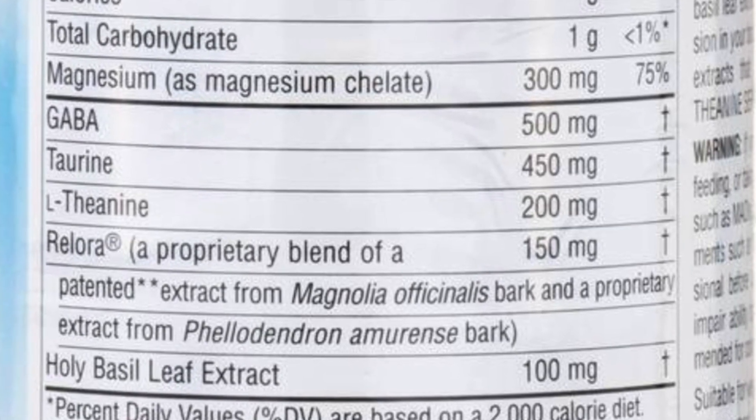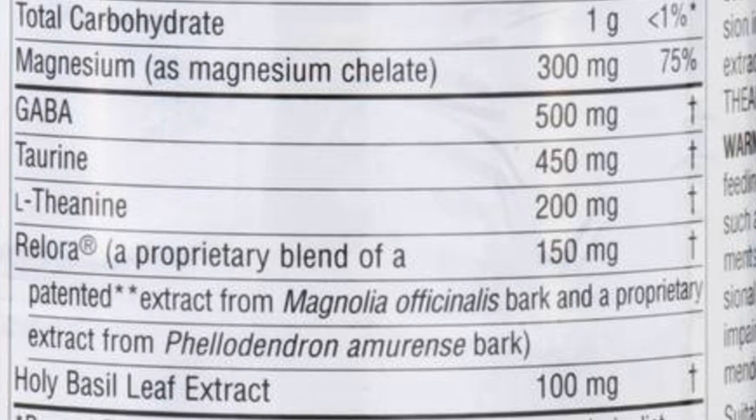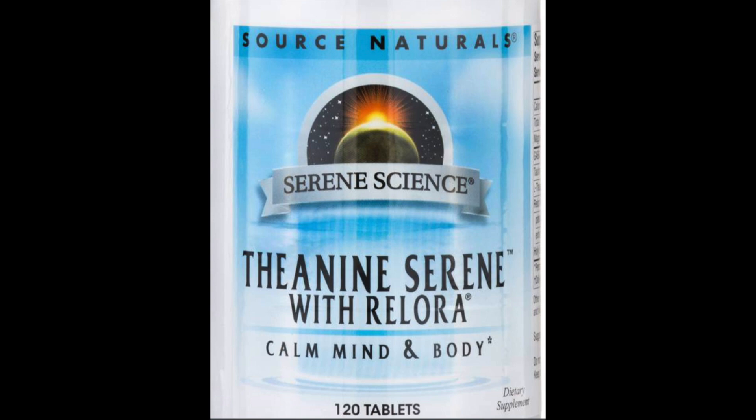I want to point your attention to a supplement that I used to take that seems to have literally every single ingredient you need to improve your REM sleep. Going down the list, it has magnesium, GABA, taurine, L-theanine, and Relora. This is definitely a great supplement. I have no affiliation with this company, but why buy five different supplements when you can get it all together in one?